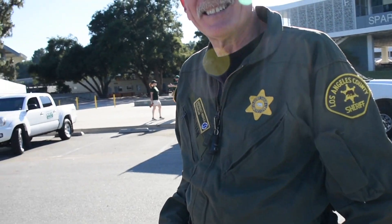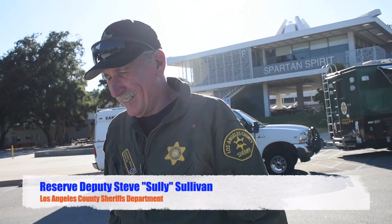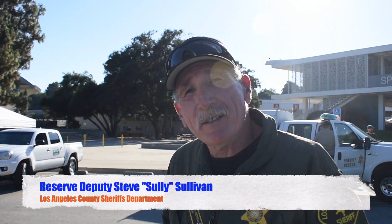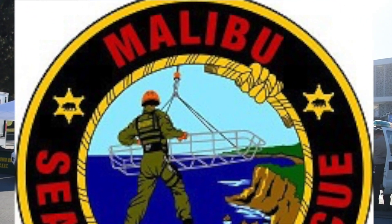We're over here at La Cañada High School at a disaster preparedness fair. I am Deputy Steve Sullivan with Malibu Search and Rescue.